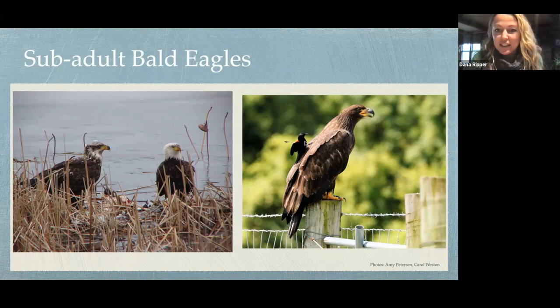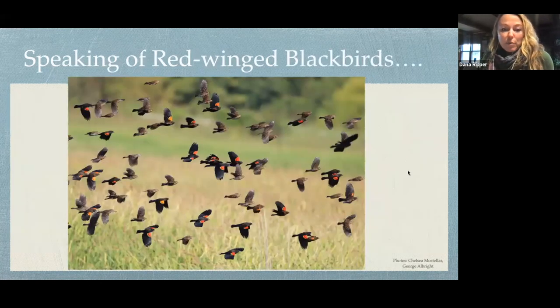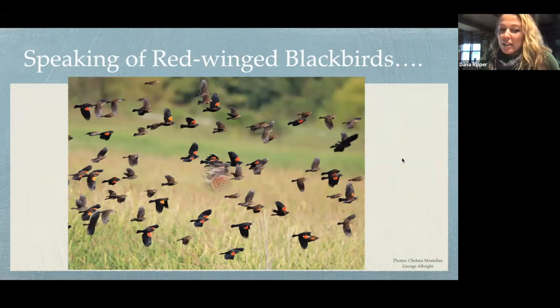Carrying this sub-adult bald eagle we have red-winged blackbirds — a species that can give us amazing shows in great numbers. Look closely at those birds mixed in with the red-winged blackbirds. Those don't look like red-winged blackbirds, right? But they are — those are female red-winged blackbirds. They are very different looking from males. The very first time I saw one many years ago, I thought, 'That's an enormous sparrow — what can that possibly be?' And I learned it was a female red-winged blackbird.